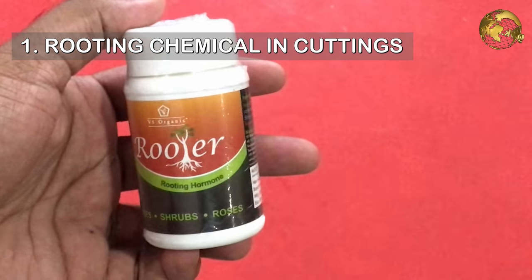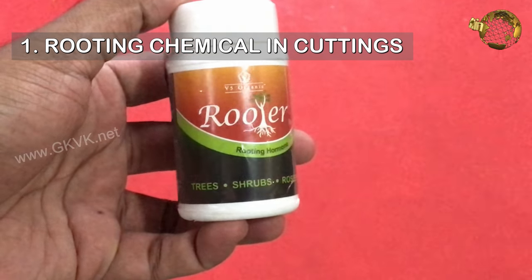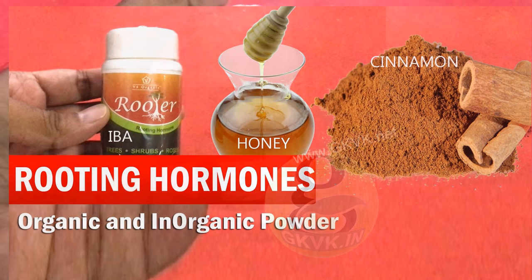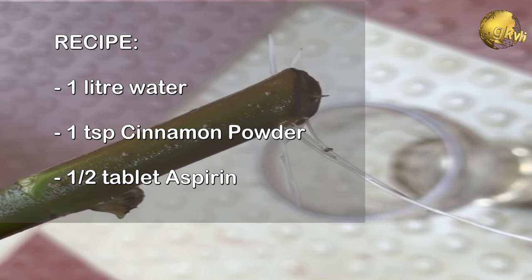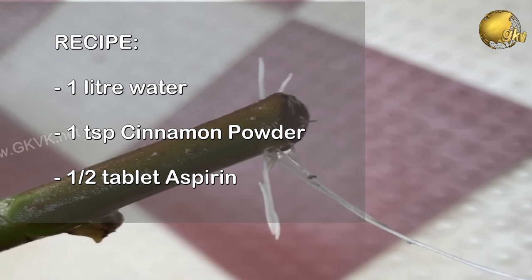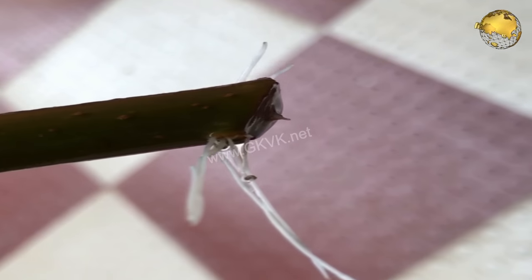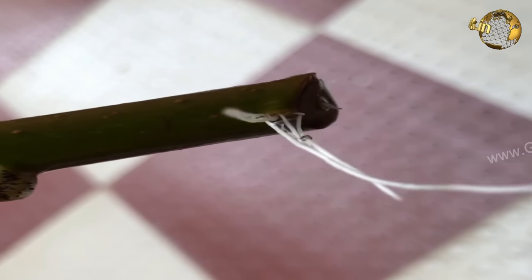1. Aspirin as a rooting chemical. Rooting hormones like Indole Acetic Acid and Butyric Acid are already discussed in my video on what are rooting hormones. To improve the success rate of rooting while propagating from cuttings, simply take a teaspoon of cinnamon powder and add it to 1 litre of lukewarm water, then drop in half a 350 mg dispersible aspirin tablet and stir it well. Dip the cuttings into this solution for about 30–60 minutes and then plant those cuttings.